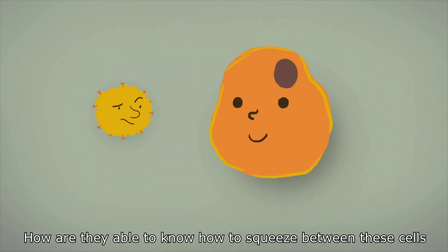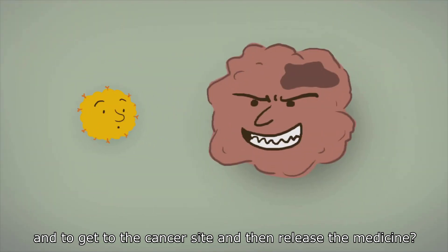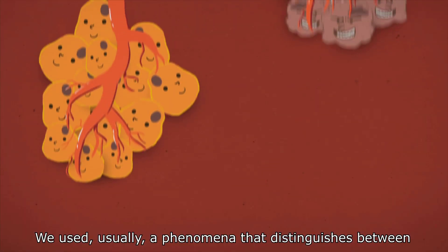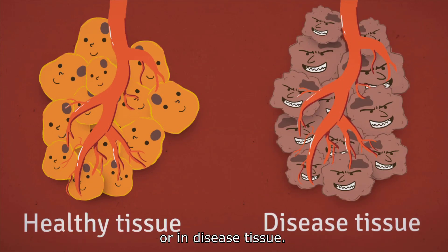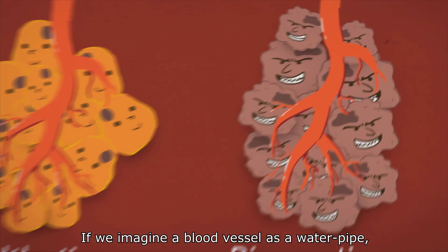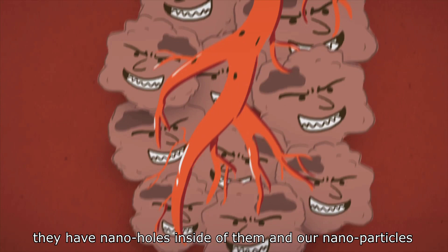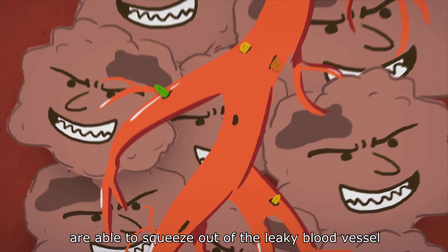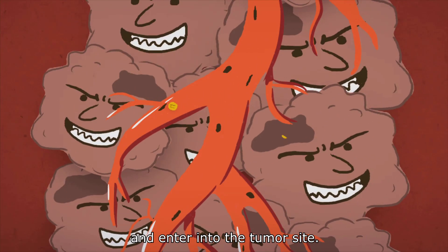How are they able to squeeze between these cells and get to the cancer site and then release the medicine? We use a phenomenon that distinguishes between vasculature or blood vessels in healthy tissue versus diseased tissue. If we imagine a blood vessel as a water pipe, they have nano holes inside of them, and our nanoparticles are able to squeeze out of the leaky blood vessel and enter into the tumor site.